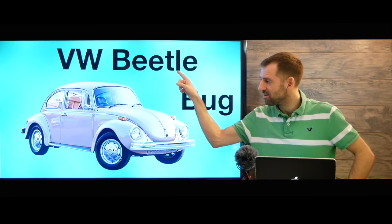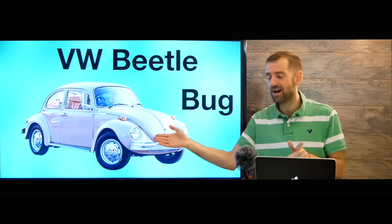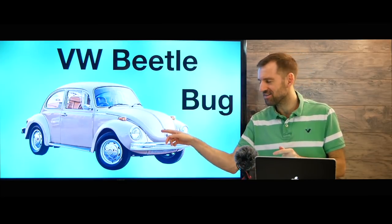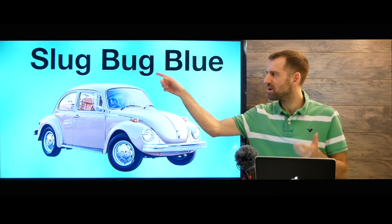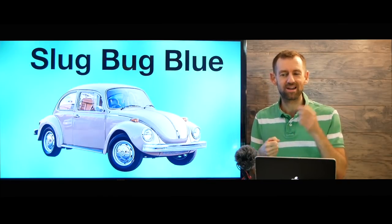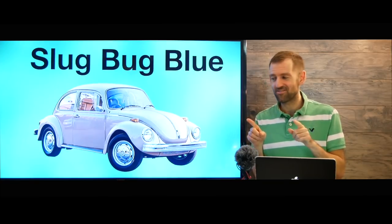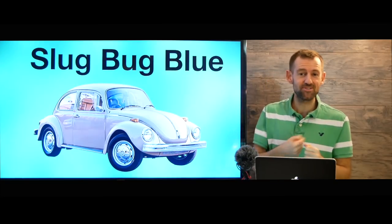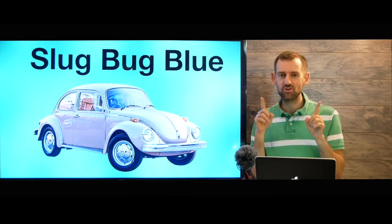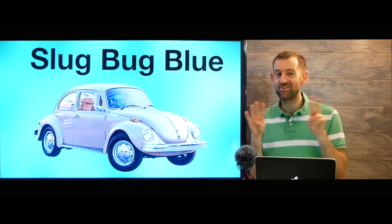Here we have a VW Beetle, or just a bug for short. Very often people just call it a beetle or a bug. We have a game in English that a lot of people play where if you see a bug, you punch someone on the arm and say 'slug bug,' then the color of the vehicle — like 'slug bug blue' or 'slug bug red.' It's sort of a funny game. It's the first person to see it — so if I see it first, I punch you and say 'slug bug blue,' and you can't punch me back. Then we keep count to see who wins in the end.